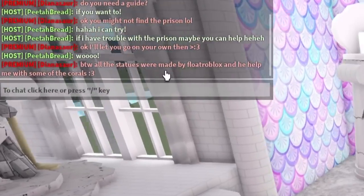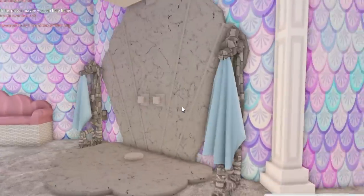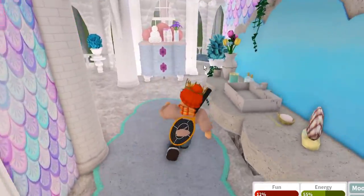The toilet is pretty fancy as well — the royal throne. All the statues were made by Full Roblox and he helped with some of the corals too. I love Float's work. So that's this bedroom.